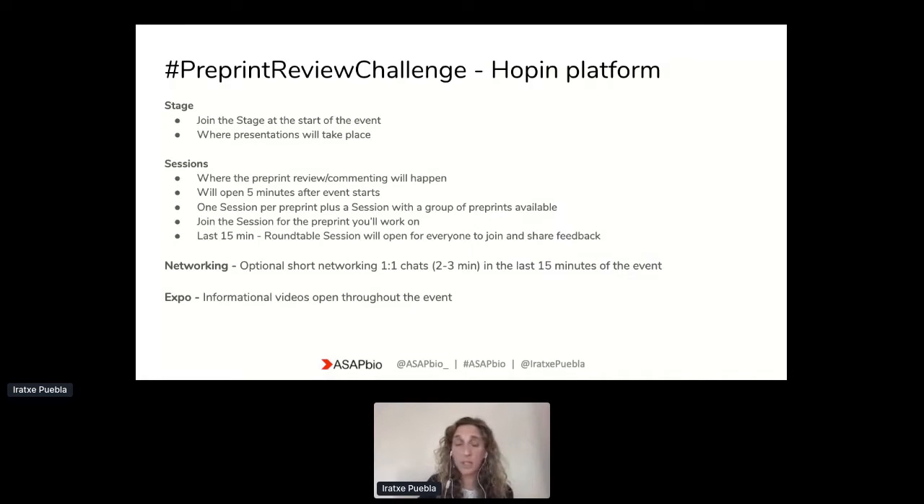The networking area will allow optional short chats between attendees — networking chats, that's optional, but we're hoping it will be a fun way of interacting with others on the day. And in the expo area, we will be adding some informational videos so that you have the resources available — information about the preprint platforms and the recording for today.